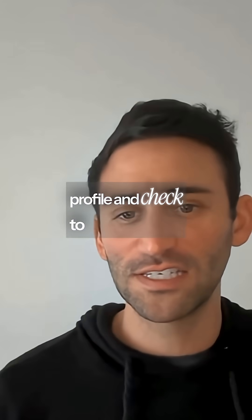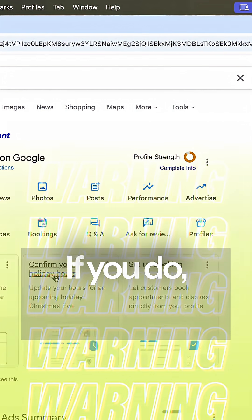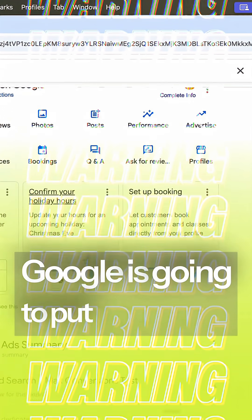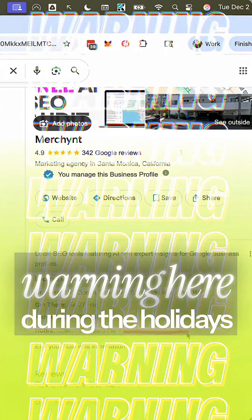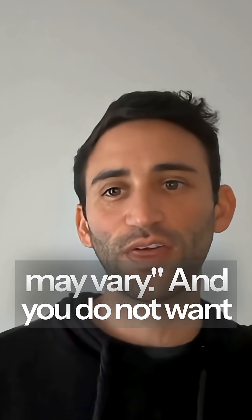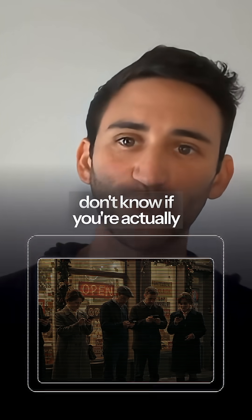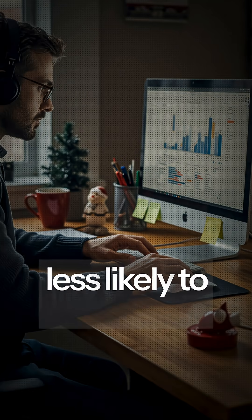Head over to your Google Business Profile and check to see if you have this card showing up for your business. If you do, it means that Google is going to put a big scary warning that says 'business hours may vary' during the holidays. You do not want that on your profile because it's going to make people unsure if you're actually open, which makes them less likely to come to you.